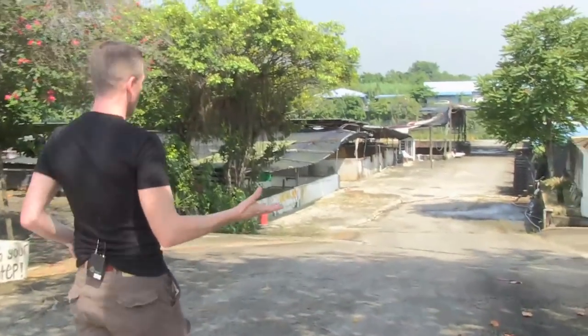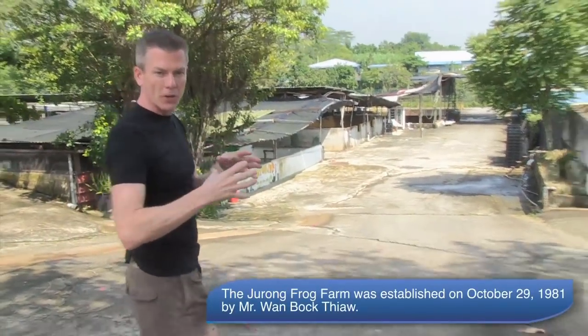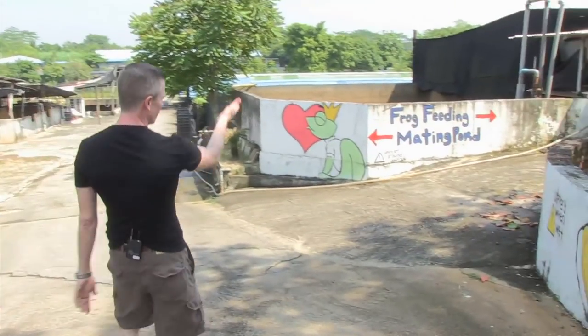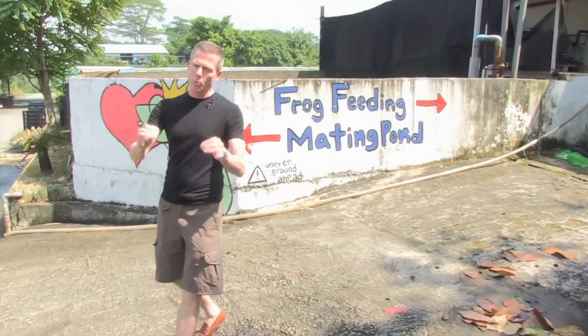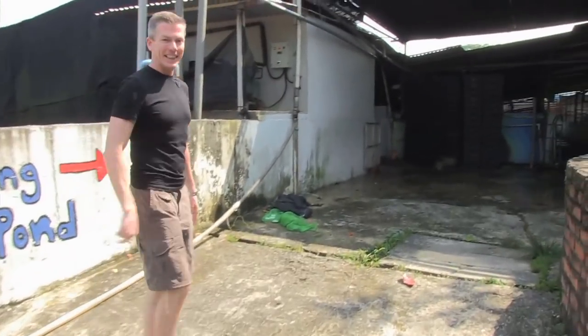Singapore Unexpected. We're here, about 30 minutes from the center part of the city, and we're at a frog farm. Down here you see two signs — one going this way that says frog feeding, and another one that says mating pond. We want this to be appropriate for children, so we're going to show you the frog feeding, not the mating.